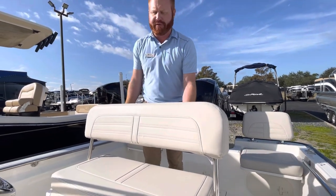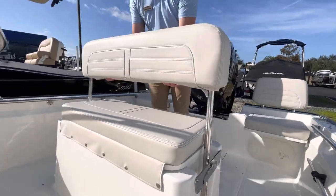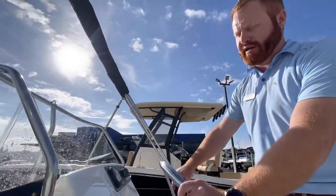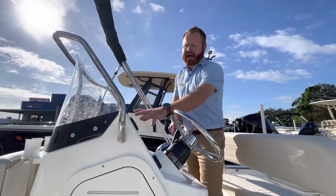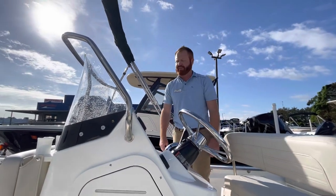You've got a reversible leaning post right here. You can slide it all the way back or slide it forward so that if it's rough and choppy and you want to go have fun, two people can stand here and lean against the leaning post. Two more people can stand holding on to this strong rail. You've got a nice platform now on the 17 Whaler for Garmin, Raymarine, Simrad — whatever you want to put up there.